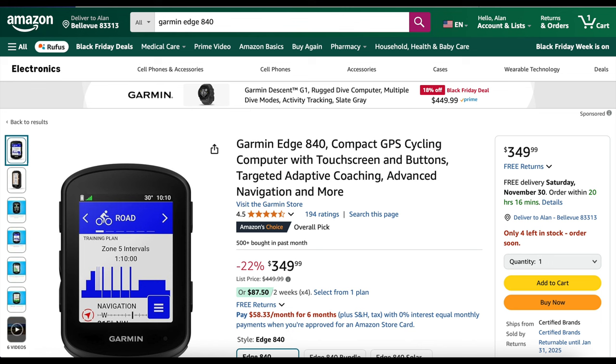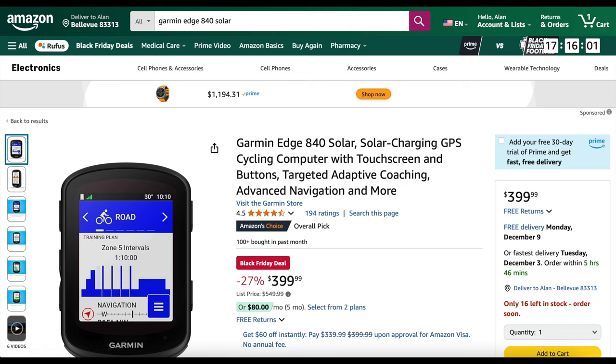The 840, which is the same as the 540 but with a touchscreen, is 22% off at $349.99. By the way, a list of everything I'm talking about, the prices, and links will be down in the description. The 840 Solar is 27% off at $399.99 right now.